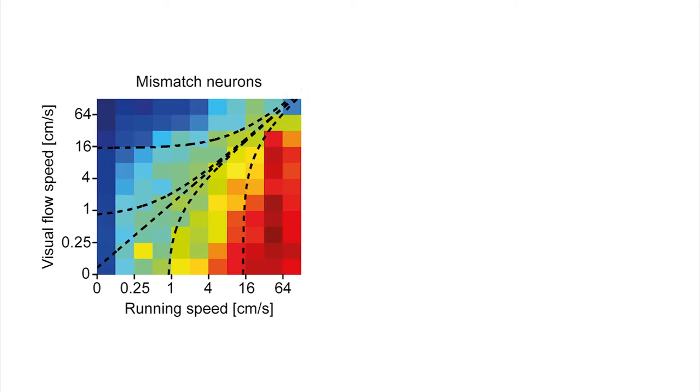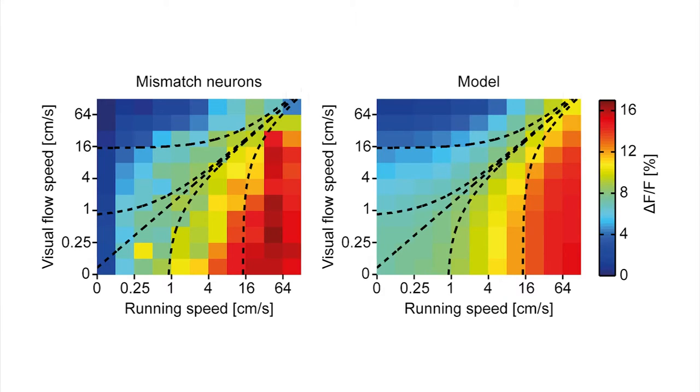Lastly, we quantified how mismatch neurons respond in an open-loop session where visual flow is not coupled to locomotion. We found that mismatch neuron responses increased with increasing difference between running speed and visual flow speed. When modeling this, we found that we could describe the responses of mismatch neurons reasonably well with just a combination of two variables: visual flow speed and running speed. We obtained the best match to the data when setting the contribution of running speed to be positive (excitatory) and the contribution of visual flow speed to be negative (inhibitory).